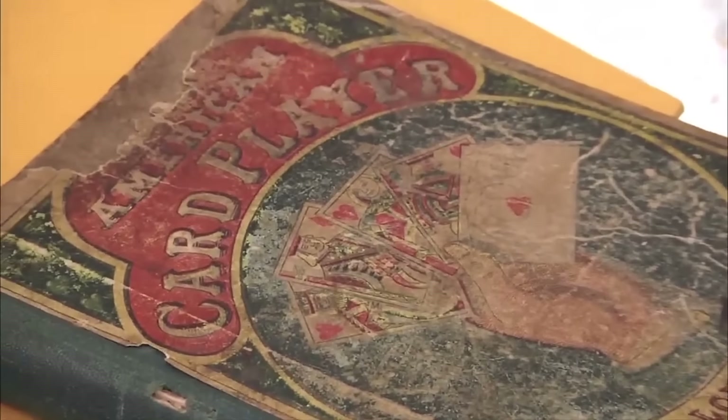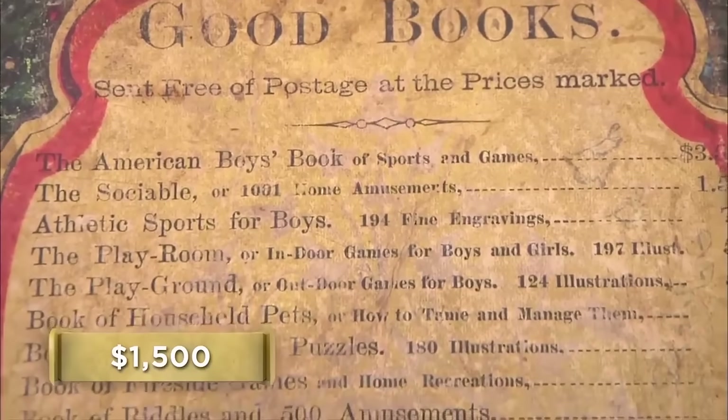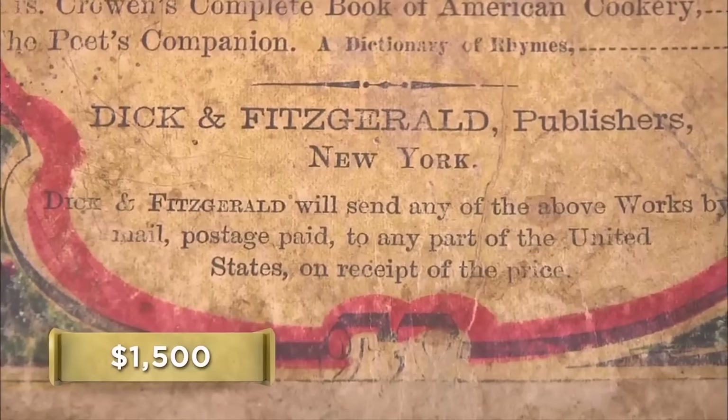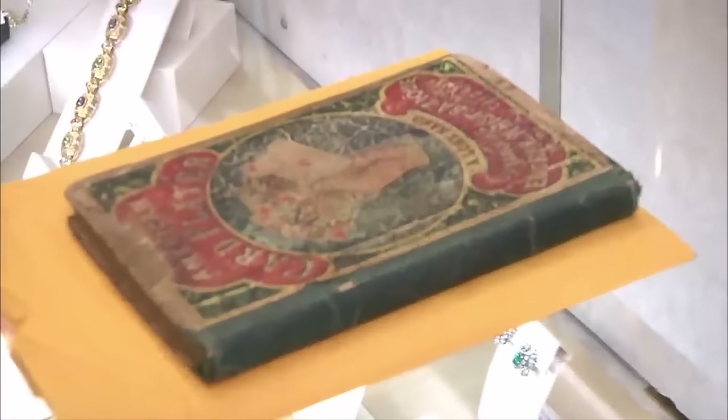How much do you want to sell it for? $1,500. I was thinking $20, $30 bucks. I looked online and found one similar, and they were asking $25. You sure there wasn't a decimal point after that five? No, there wasn't. That's a lot of money for a book on card rules, but it is pretty old. I've got my book expert in the back going over a few other things, so I'd like her to come take a look at this. I welcome it — I'd like to know more about the book.